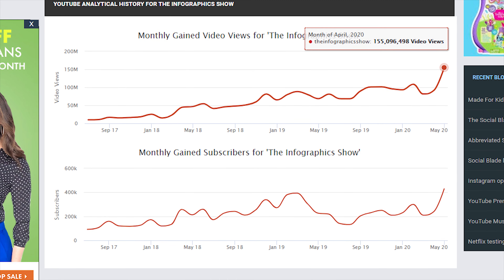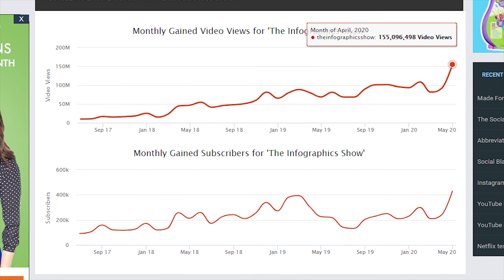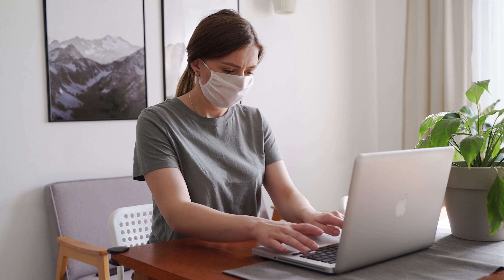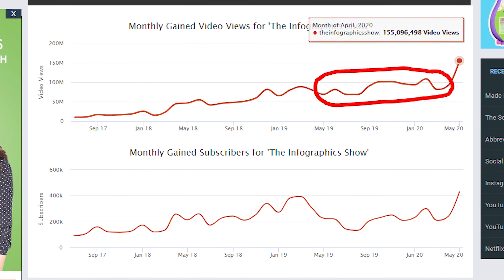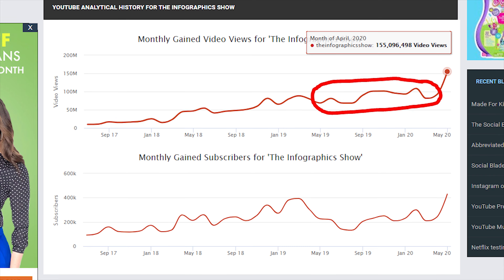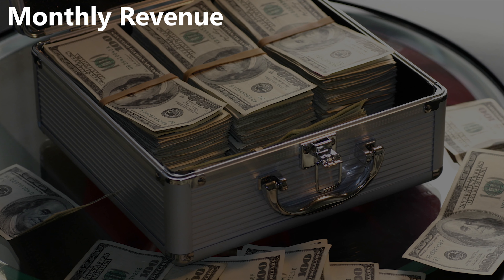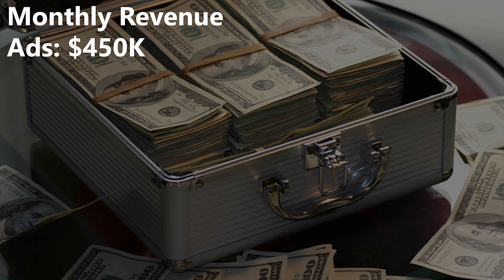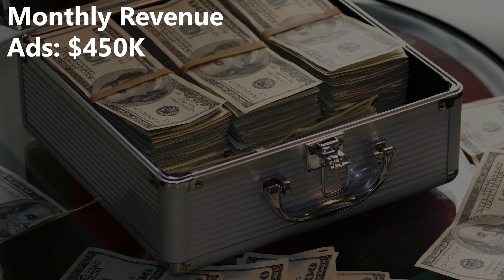Last month they got 155 million views, but this is largely fueled by the pandemic and the influx of people staying at home. A more accurate figure would be looking at their viewership over the past year. They've been hovering in the 80–100 million views per month range, so we'll estimate 90 million views a month, which would mean they pull in $450,000 a month just in ad revenue.